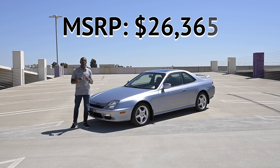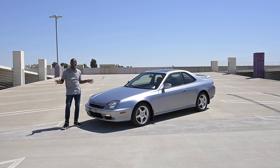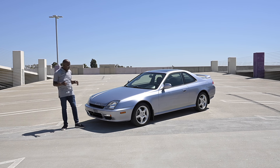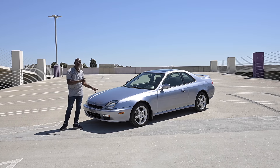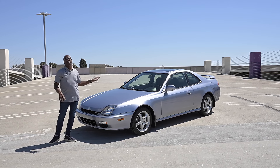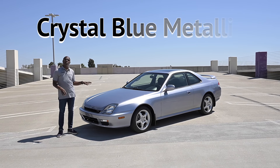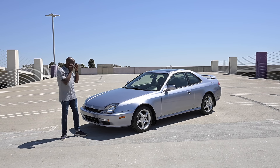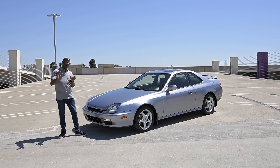When this car came out, the MSRP was $26,365 — by inflation today that's a significant number, which shows how competitive it was at the time. Let's jump into the exterior. The color is called Crystal Blue Metallic, which is interesting because from most angles it actually looks silver — though if you look closely you can see a lot of blue flake in there.